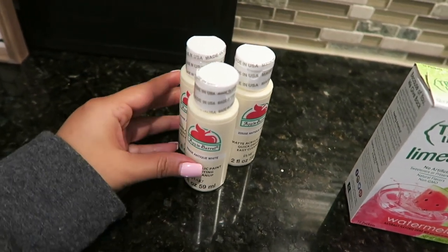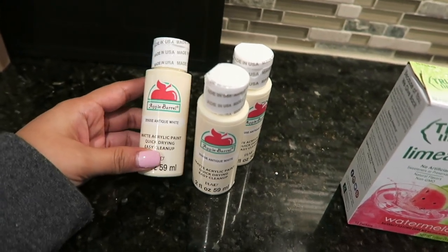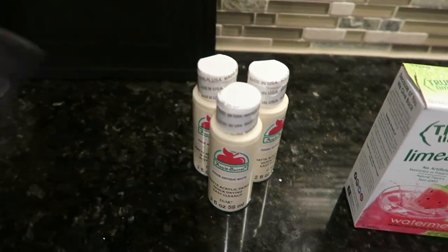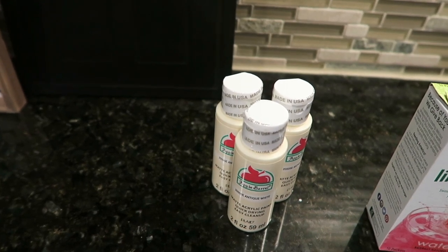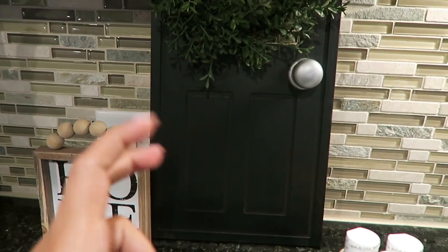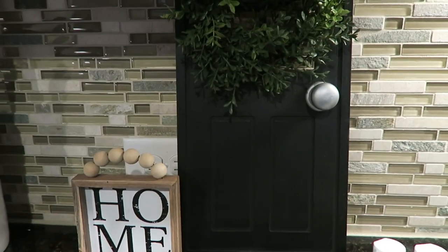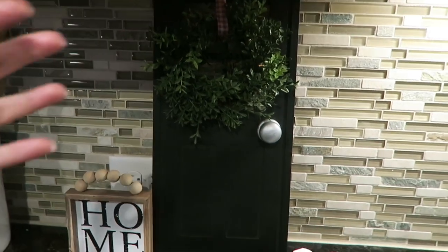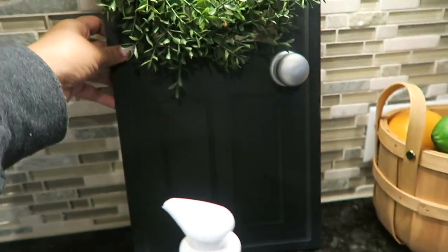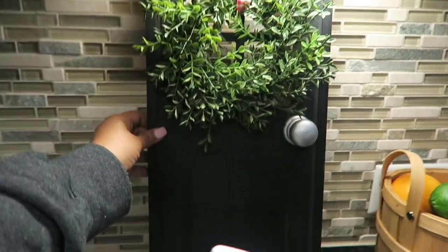Walmart didn't have a lot of chalk paint, so I ended up getting this matte acrylic paint in antique white — I picked up three bottles. I have the white chalk paint, so I think I'm going to paint the door white first as a primer, then try this color out. Part of me now wants to keep it black because it does look pretty, and especially in the light like that it looks so much brighter.